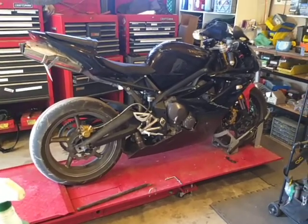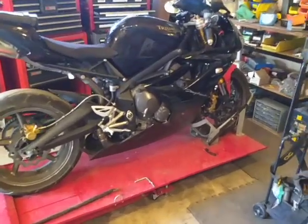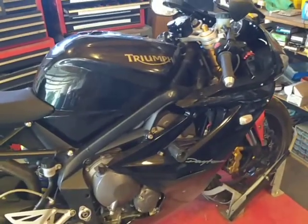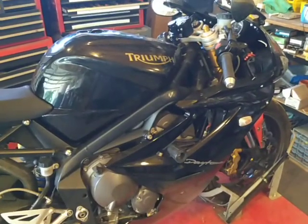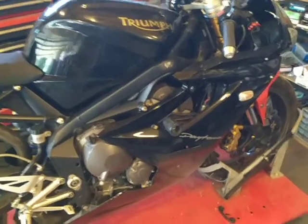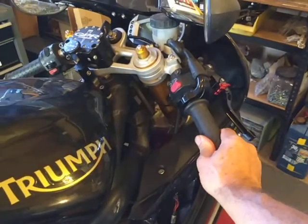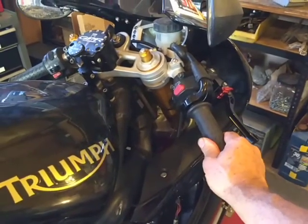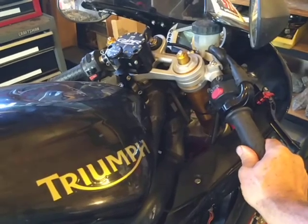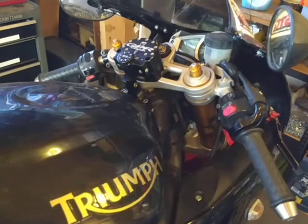This is the Triumph Daytona 675. It's been giving me a few problems — I've been working on it non-stop for the last few days, and I think I have tracked it down to a bad throttle position sensor. What it does is you're cruising along, you get the throttle twisted, and then it starts hiccuping, especially out of slow corners — it likes to die on you. It's been a real nightmare trying to track down the problem.